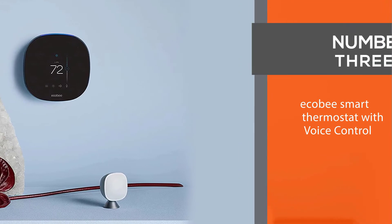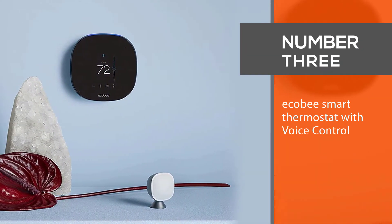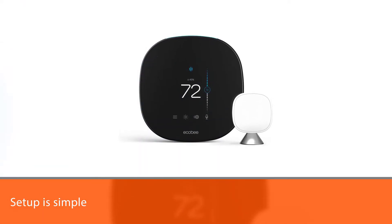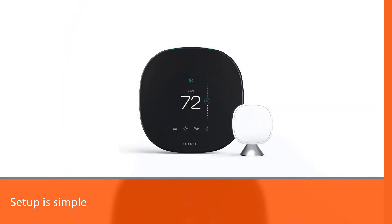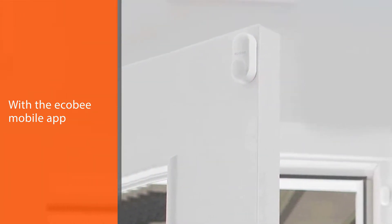Number three: the Ecobee Smart Thermostat with Voice Control. The Ecobee is arguably the best thermostat for heat pumps with auxiliary heat. The setup is simple — with the Ecobee mobile app you can identify your specific system.